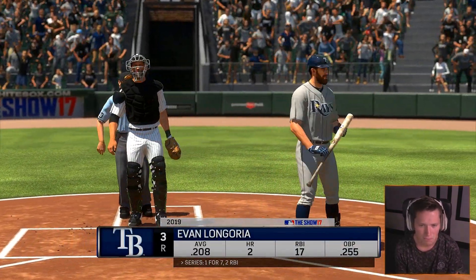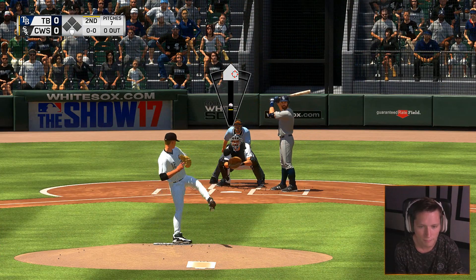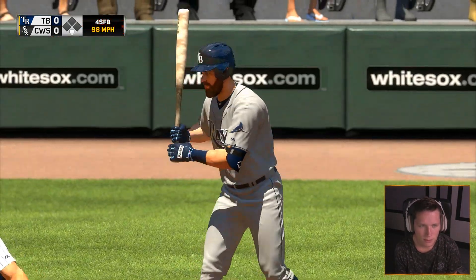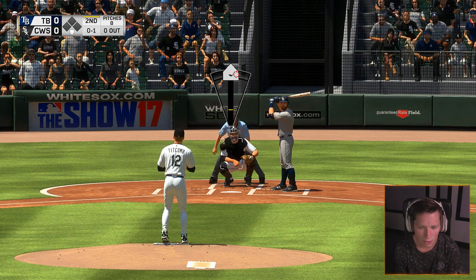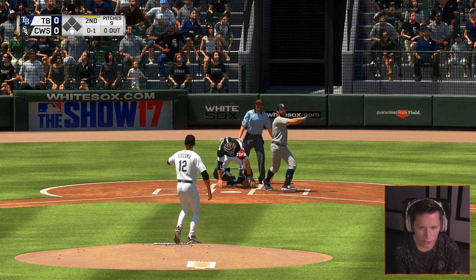Good first inning. Let's start working on some strikeouts though. Don't really have any strikeouts yet, so hopefully we can get something going.